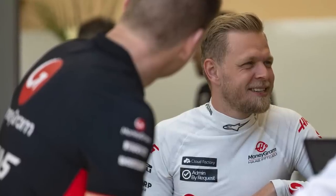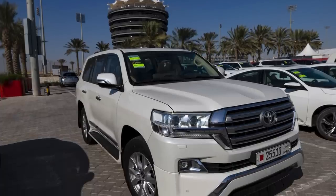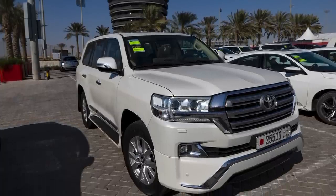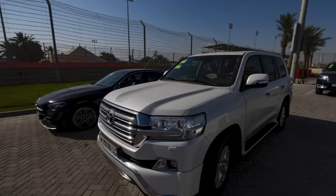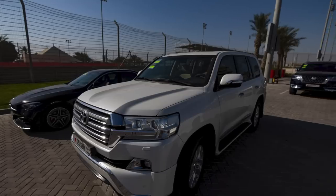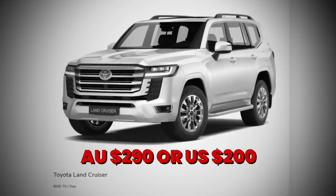What about Kevin Magnussen? Was he driving a big SUV, as he has a want to do? Yes, he was. This time he was in a Land Cruiser, white in colour, with a baby seat in the back. If you're wondering what these rent for here in Bahrain, it's around 70 BD — about $290 Australian a day, or around $200 US.